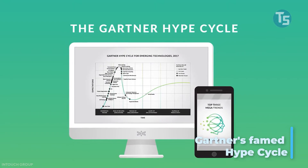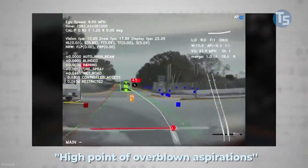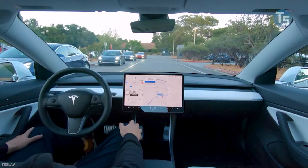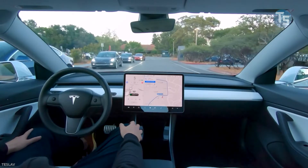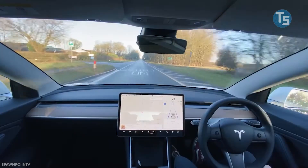According to Gartner's famed hype cycle, autonomous cars have fallen from the high point of overblown aspirations into the dark depths of the trough of disenchantment, which occurs when the large proportion of laypeople lose interest in a new innovation and only die-hard geeks continue to care. Of course, this is usually when the truly difficult job begins.